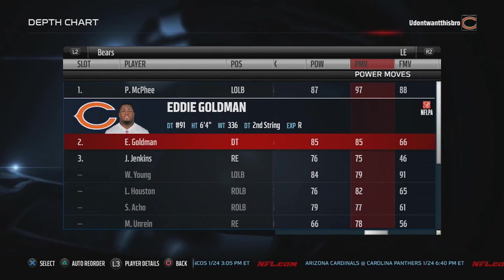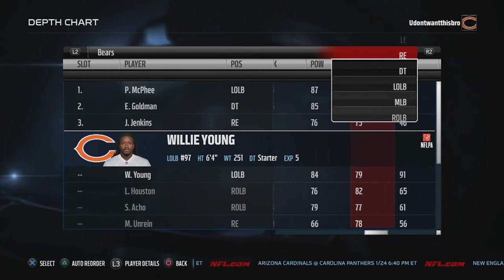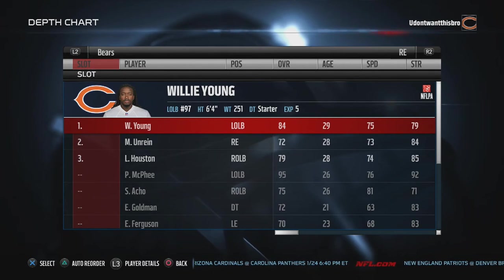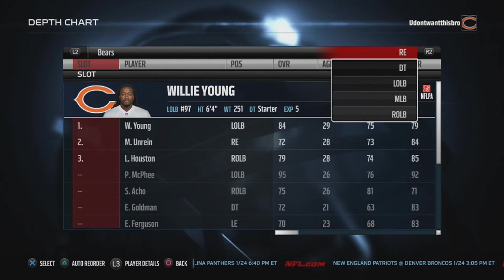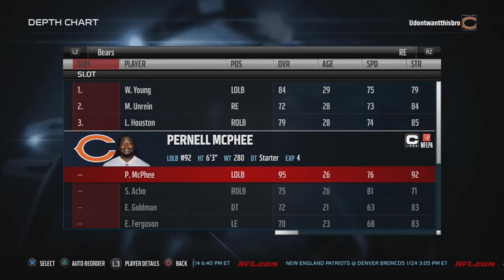Then we're going to roll with Eddie Goldman, Jarvis Jenkins, and Willie Young. Right end, I'm going to put Willie Young at right end. He has decent speed and he can get and tackle that quarterback. I like to see him do his little fish hook. Willie Young, Uren, Houston, and McPhee.